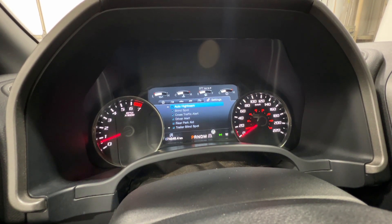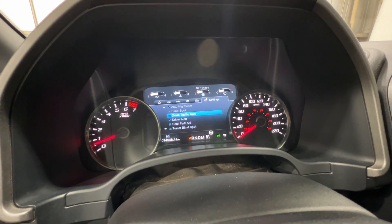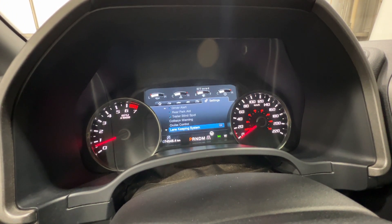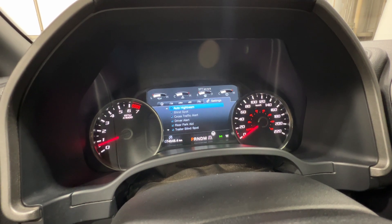There are various other settings including driver assistance features such as auto high beam, blind spot system, cross traffic alert, parking sensors, trailer blind spot, pre-collision assist, adaptive cruise control, and lane-keeping system. There are lots of good safety features standard on this Raptor.